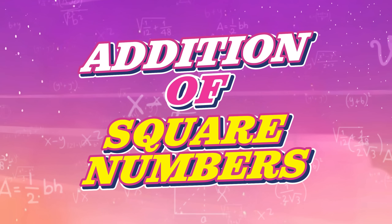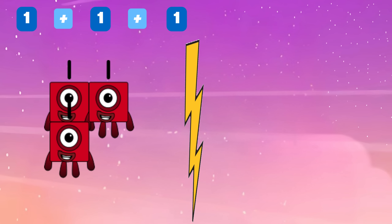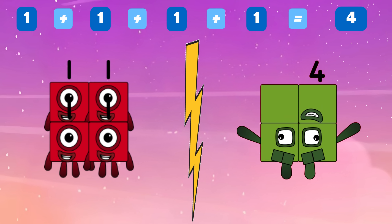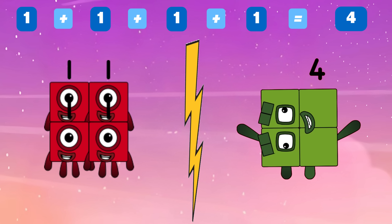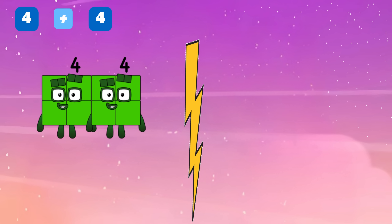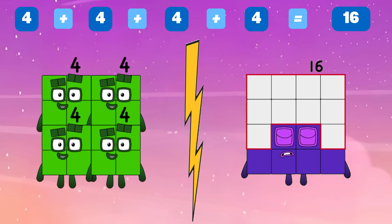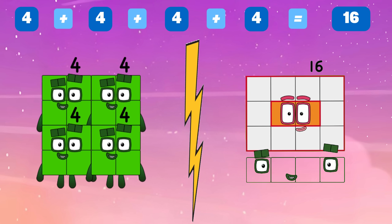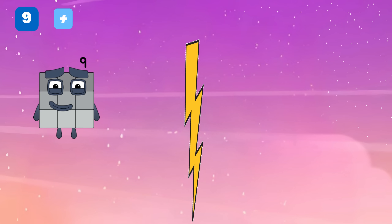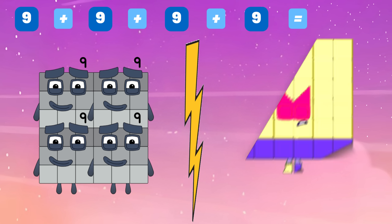Let's learn additional square numbers! One plus one plus one plus one is equals to four. Four plus four plus four plus four is equals to sixteen. Nine plus nine plus nine plus nine is equals to thirty-six.